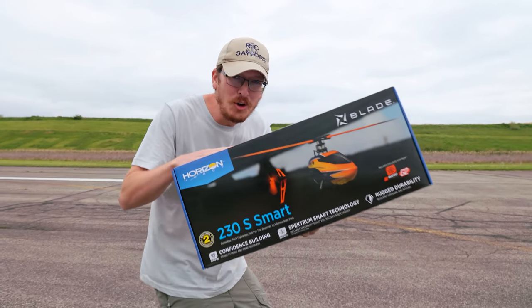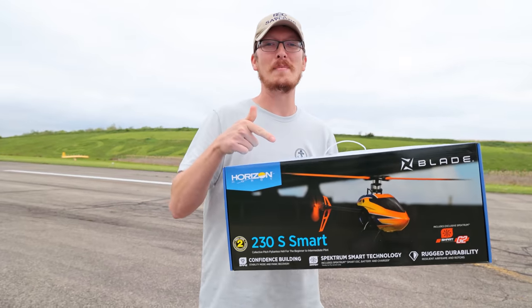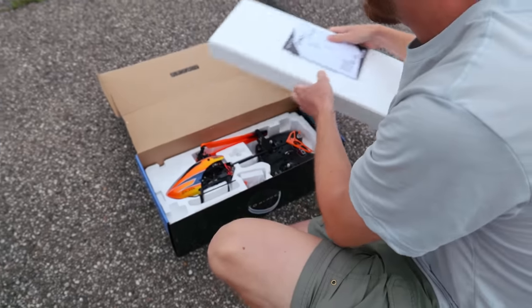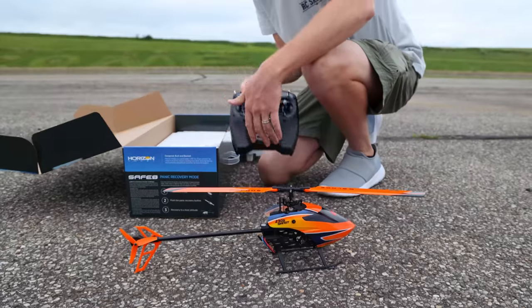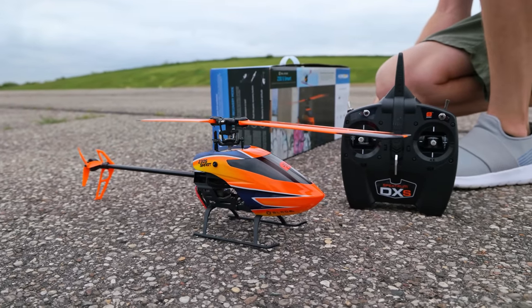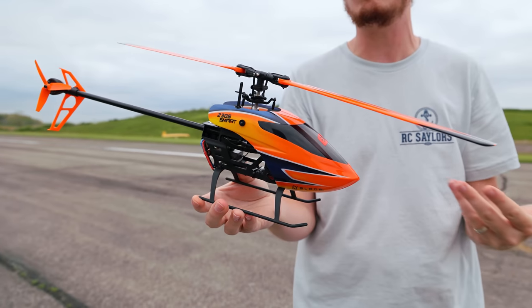I want so badly to be good at flying this helicopter and others like it, and luckily for me this comes in as a ready-to-fly setup. This is one of the bigger, more high-performance ready-to-fly setups that I personally own, and I really want to make progress.